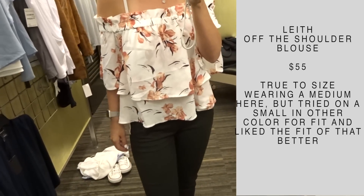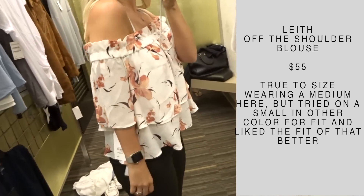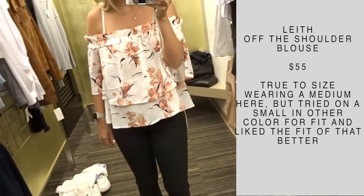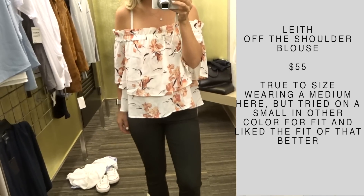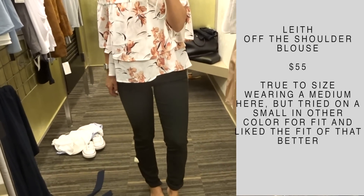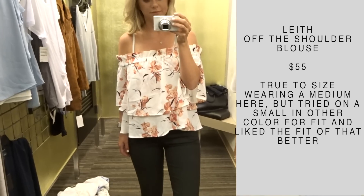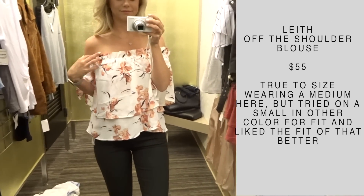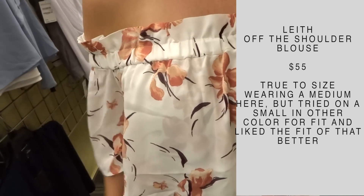I loved this shirt. It was super comfortable and I thought the material was really nice. I love the off-the-shoulder look and I love the pattern of it too. It came in a couple of different colors, and it wasn't until I tried it on that I realized it wasn't actually on sale — that was a little disappointing. But I do have a little shindig to go to next week so I might end up purchasing this to wear to that anyways. I really love it.